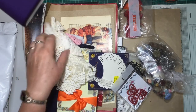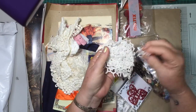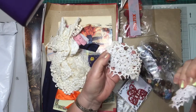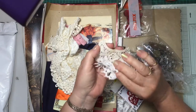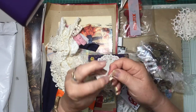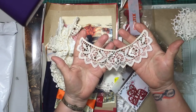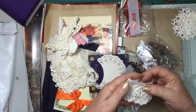Oh my golly, where do we start? Look at these laces first — oh dear, oh look, aren't they just beautiful? Yeah, everyone can see if I'm like that. Oh wow, look, that is just divine.